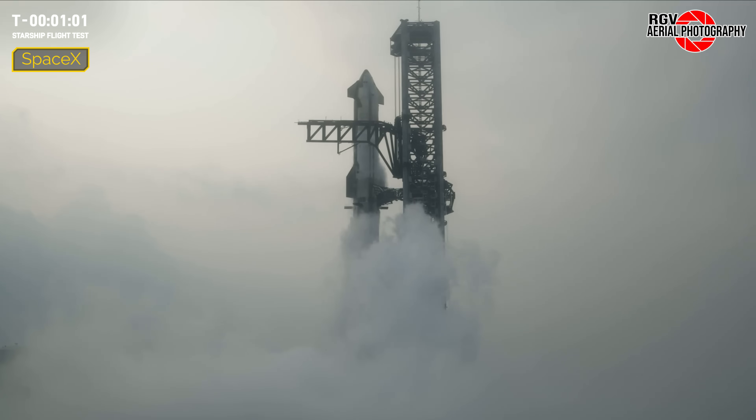At 7:50am Central Time, Booster 11 and Ship 29 took to the skies over the Gulf of Mexico for Integrated Test Flight 4.